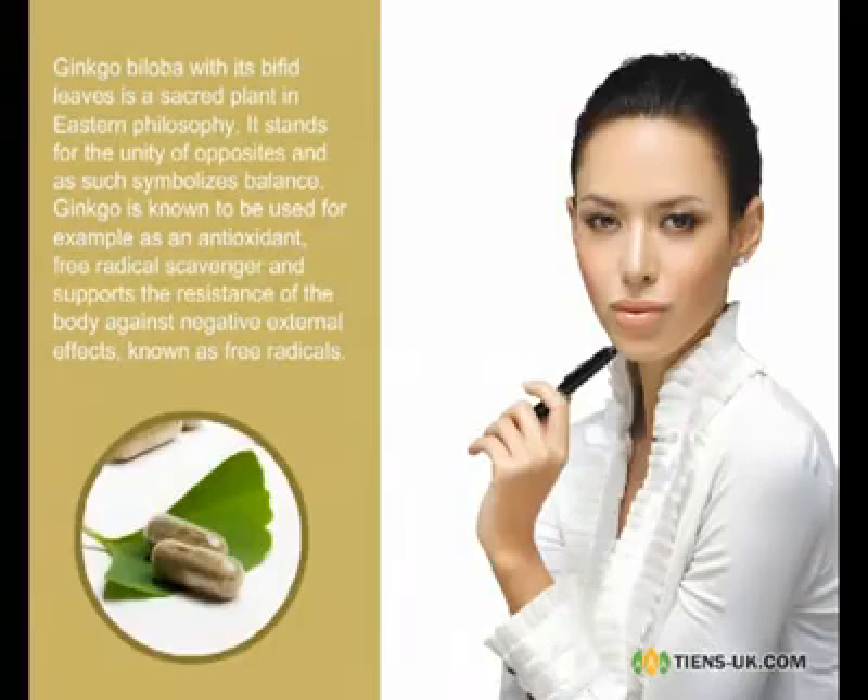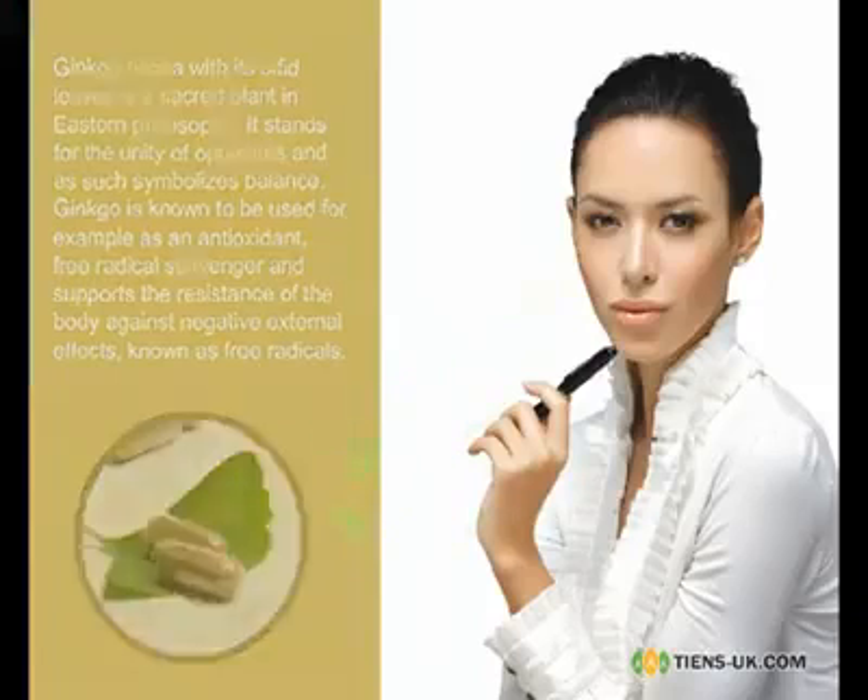Ginkgo biloba, with its bifid leaves, is a sacred plant in Eastern philosophy. It stands for the unity of opposites, and as such symbolizes balance. Ginkgo is known to be used as an antioxidant, free radical scavenger, and supports the resistance of the body against negative external effects, known as free radicals.